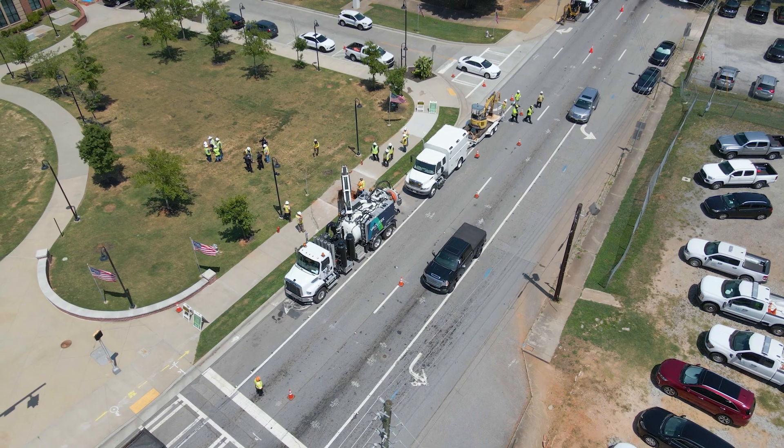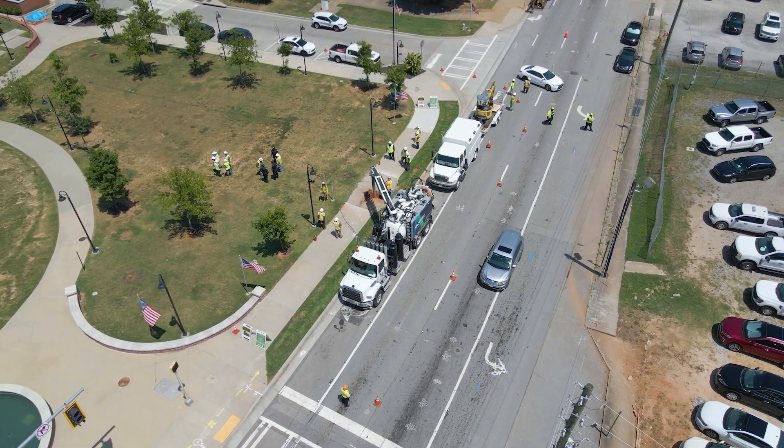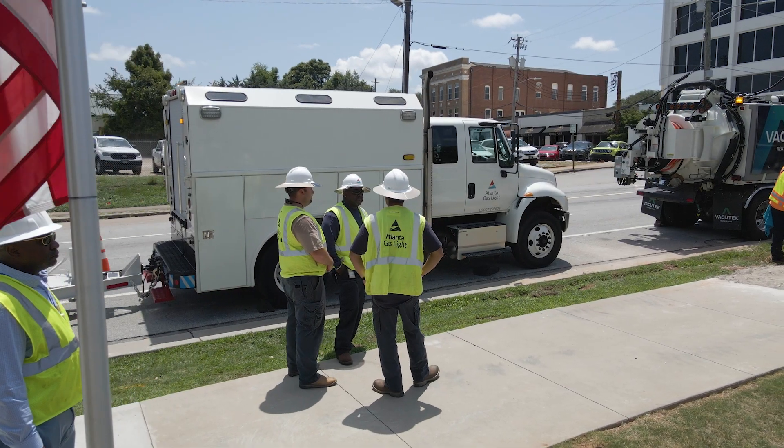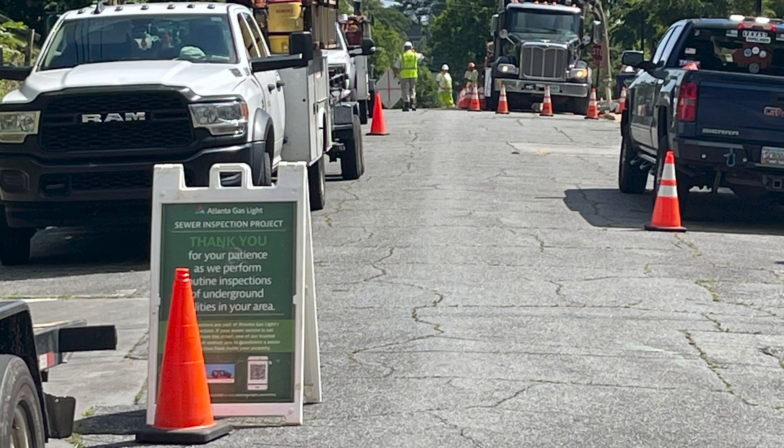The crossbore process and inspection program that Southern Company maintains is very important. We want to make sure that we are inspecting locations that we have installed in the past and that we are also inspecting new locations as we install them. Those inspections are routine and they're a critical piece of how we keep our community safe.